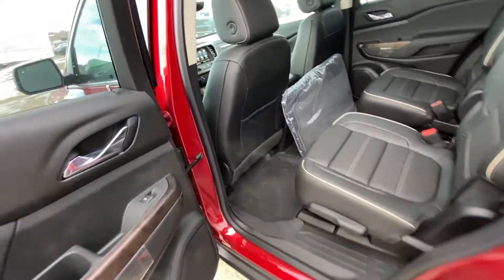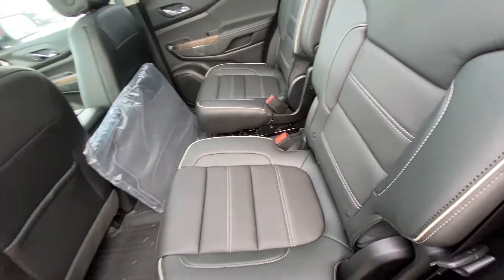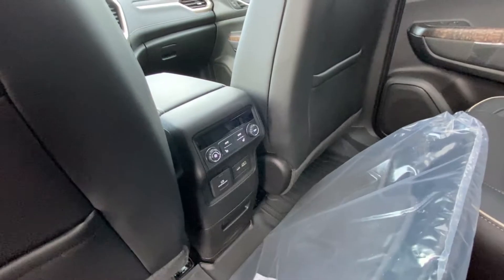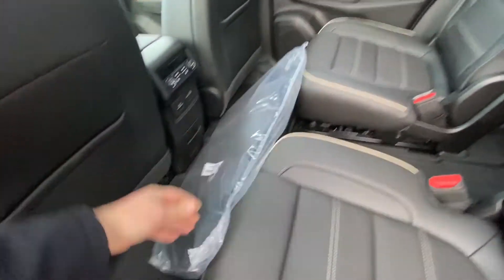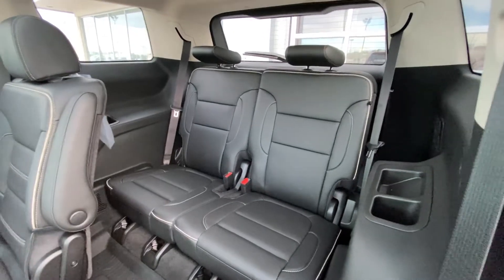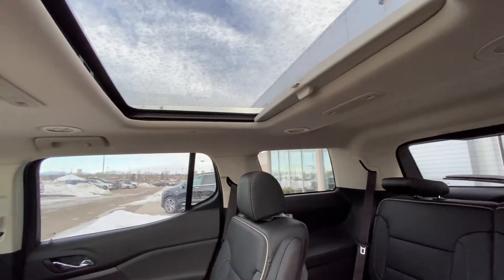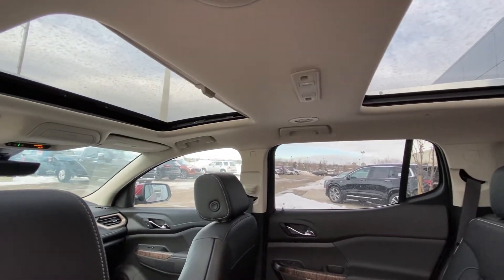Jumping into the interior again, we have second row captain's chairs — both leather heated and car seat ready. Behind your carpeted mats, you have rear climate control, heated seats, USB outlets, and a power outlet. Rubberized floor liners are installed as well. The seats fold down and get out of the way, with a 50-50 split in the back. This is the six-passenger Acadia. Over top we have LED lighting, AC vents, and dual-pane sunroofs — one in the front and one in the back.